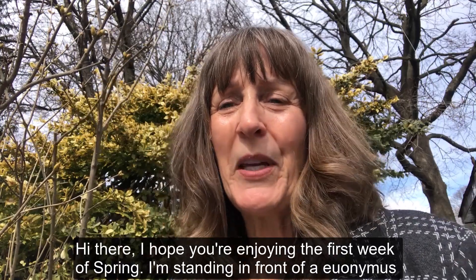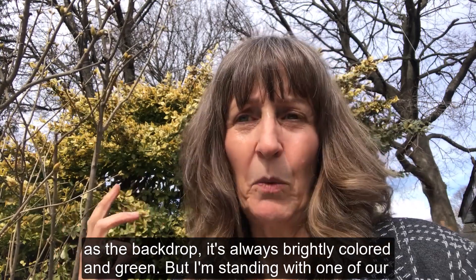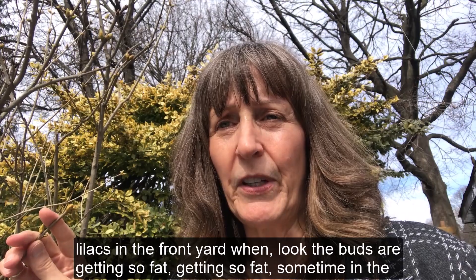Hi there, I hope you're enjoying the first week of spring. I'm standing in front of the Euonymus as a backdrop — it's always brightly colored and green — but I'm standing with one of our lilacs in the front yard.